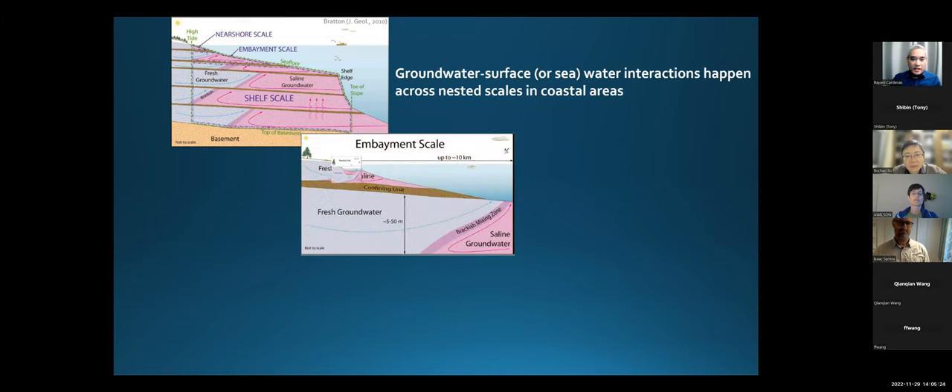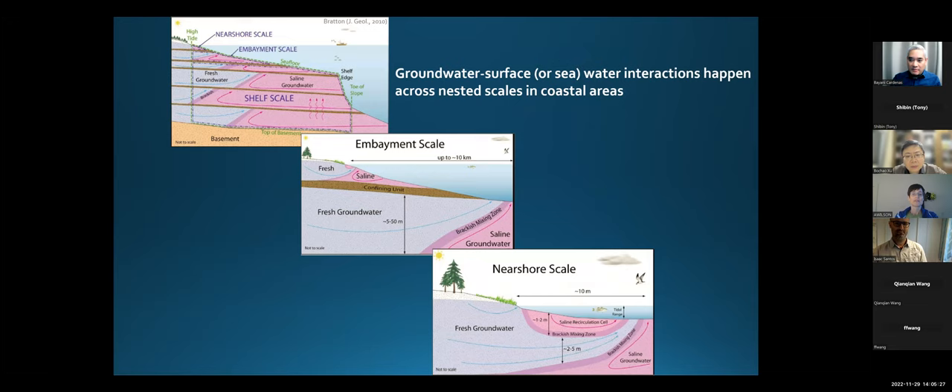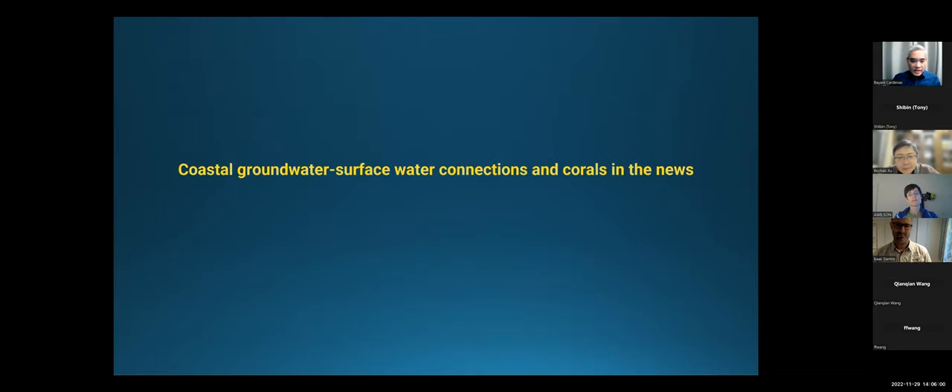Hopefully you're familiar with this awesome review paper that highlighted really the nested scales of SGD, or coastal surface water-groundwater interactions. What I'm going to talk about first is establishing that SGD happens across coral reefs at two scales: the scale of the beach and intertidal zone, and at what's called the embayment scale, so over a few kilometers.